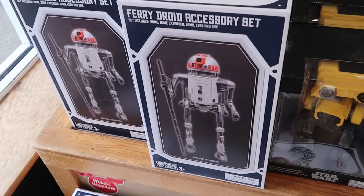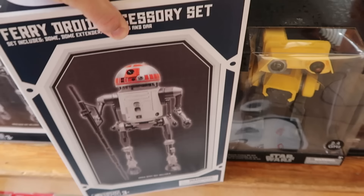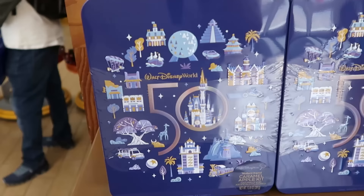Still going strong — they have a bunch of items up front from Star Wars Galaxy's Edge. They have the Fairy Droid Accessory set from Droid Depot, now $14.99, originally about $60 a piece. Over here they also have the Deluxe Remote Control BD units — a remote control droid from Star Wars — at $40 marked down from $110.